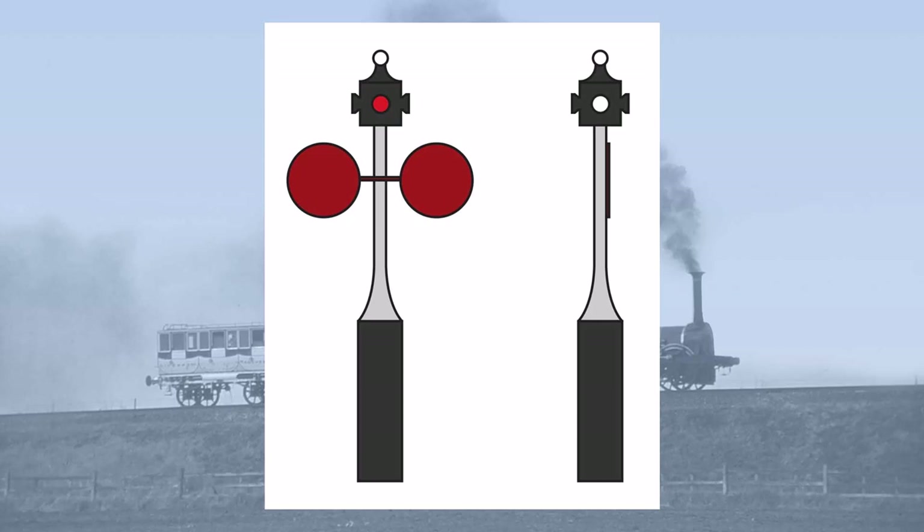The problem with these early fixed signals, however, was that they were a binary system — they were either on or off. Furthermore, the system whereby if you could not see the signal it meant it was safe to proceed was fundamentally dangerous. If the signal were damaged or had been knocked over, any oncoming train would presume the line was safe, irrespective of any dangers ahead.